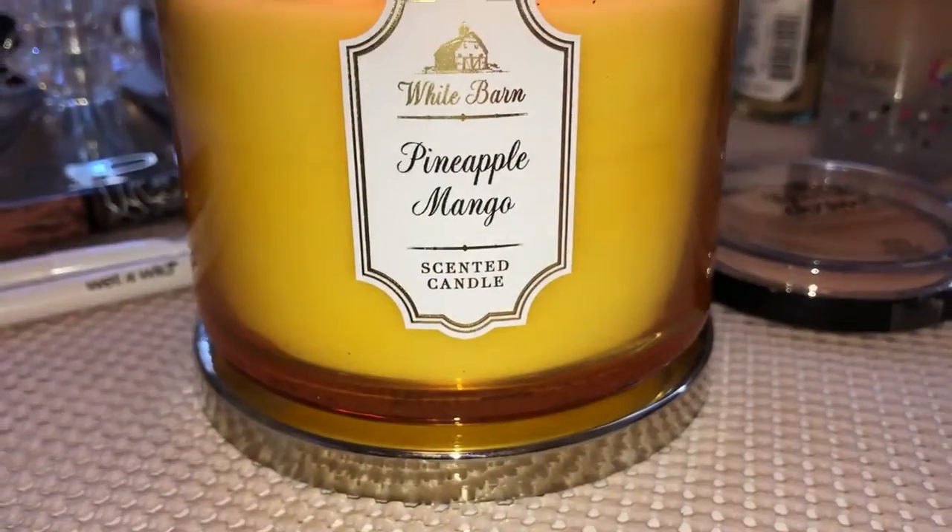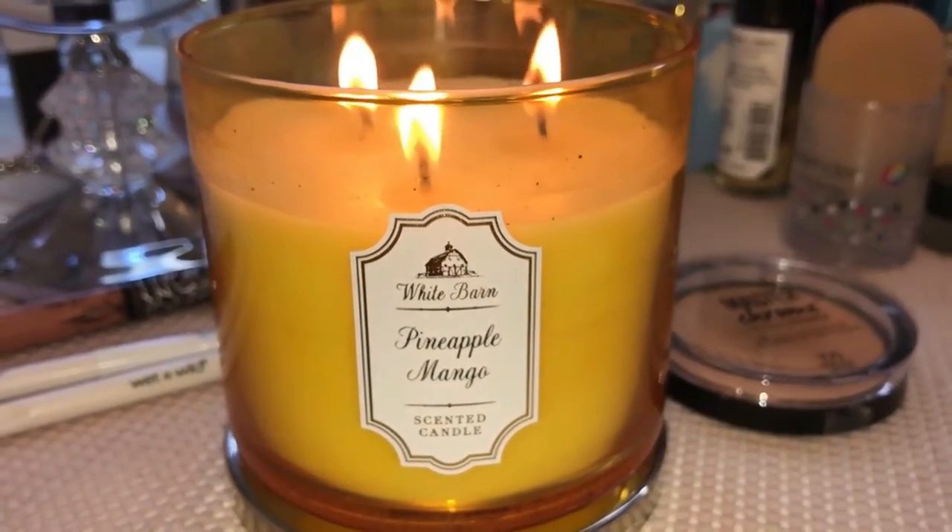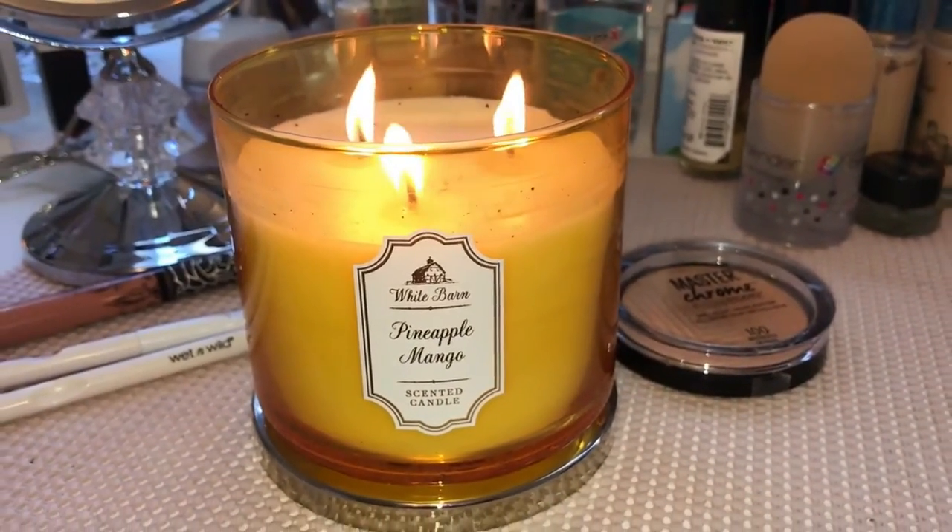My second house item I've been obsessed with is the Bath and Body Works candle in Pineapple Mango. Oh my gosh, when you light this in your house your house is going to literally smell amazing. It smells like you're walking through a smoothie — the name says it all. I've been putting this in the kitchen or the bedroom, lighting it and letting it do its thing. If you're looking for a really yummy-smelling candle, get the Pineapple Mango one.